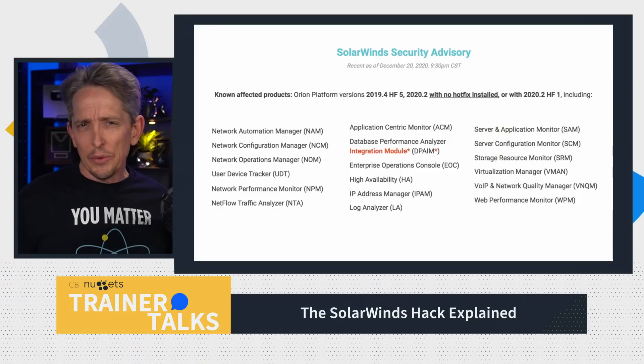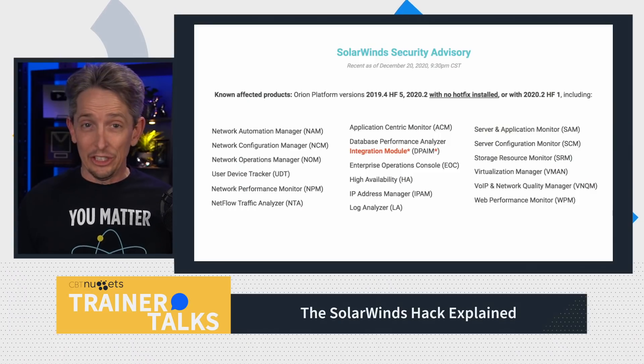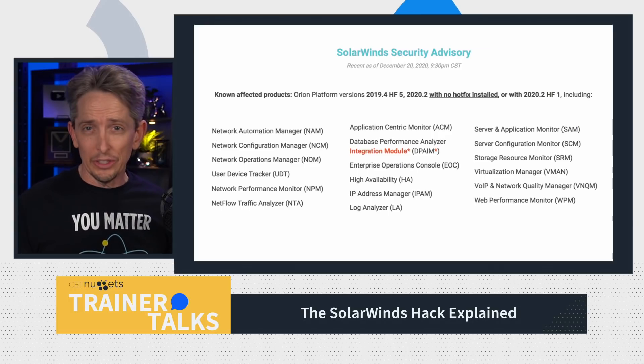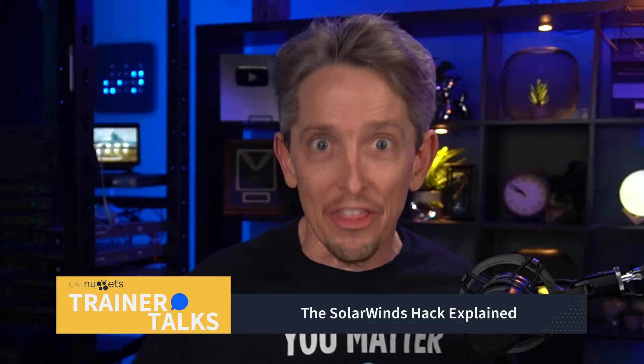The malware provides unauthorized and backdoor access to the infected system, which could lead to stealing or modifying files, including user data, company secrets, applications, and more. And worst of all, this can go undetected for months.